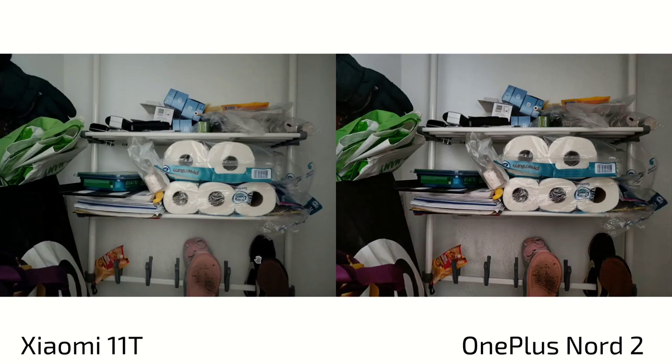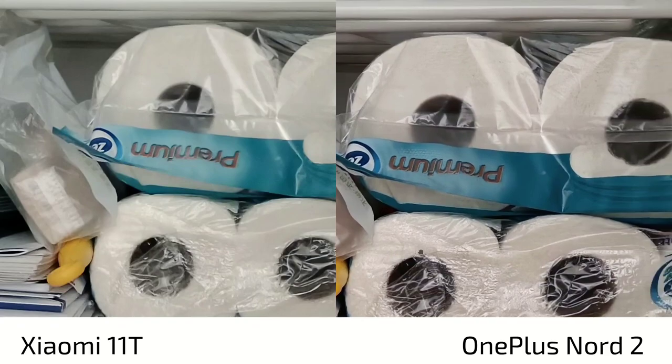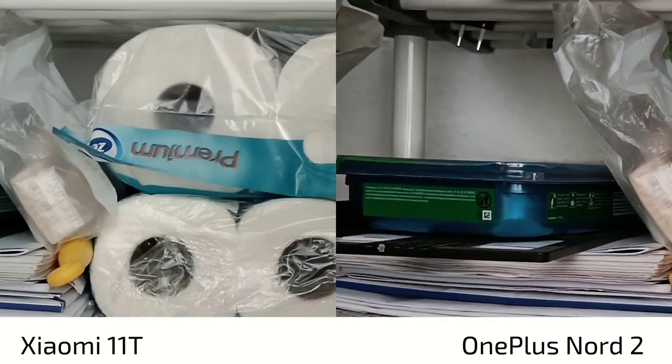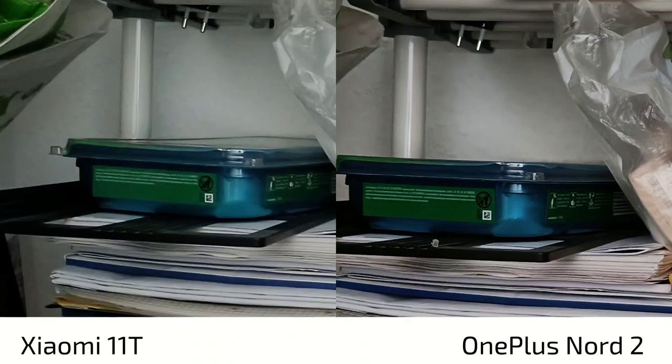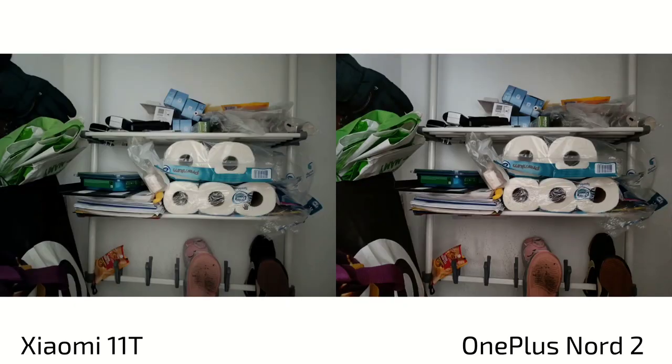Another low light situation, a little bit brighter. We can see a lot more sharpening and clarity on the OnePlus Nord 2, but also a lot more contrast. The 11T has less contrast and less sharpening, but more noise that needs to be filtered. The Nord 2 doesn't have as much noise.